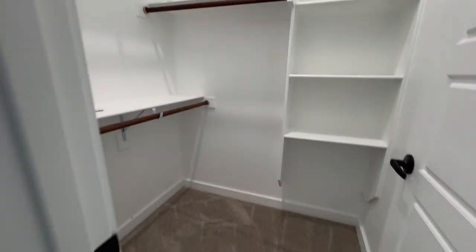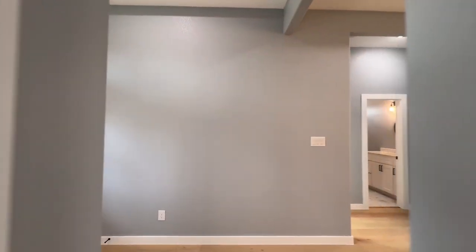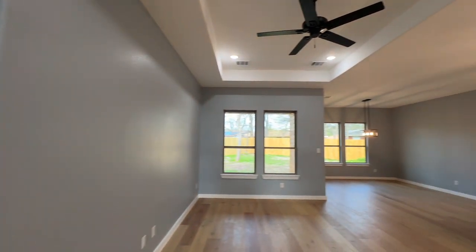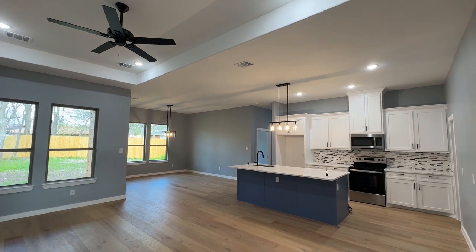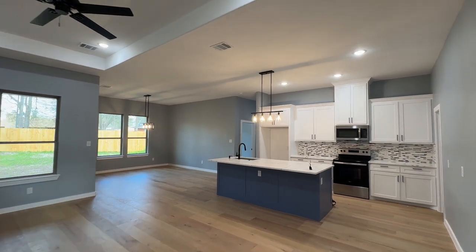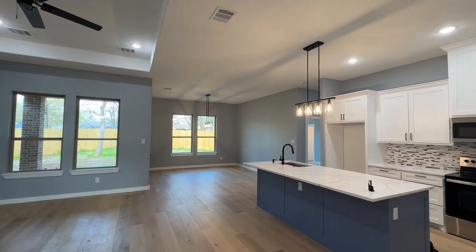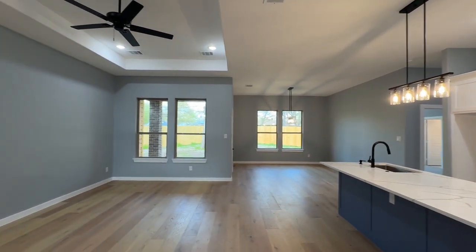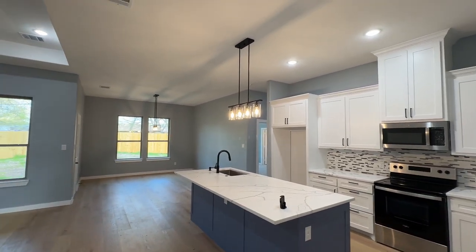There's a decent sized closet here in this first bedroom. You also have this nice open floor plan, which I'm sure you hear all the time, but it's just what's trending right now. It's really nice — you can't really complain. Just from the kitchen, you can oversee everything.